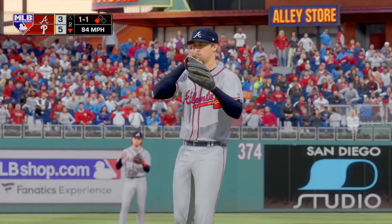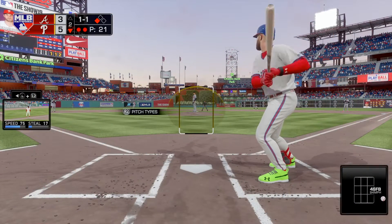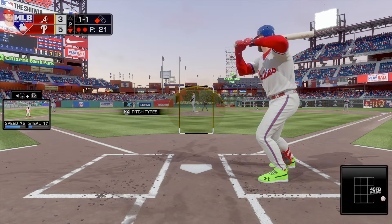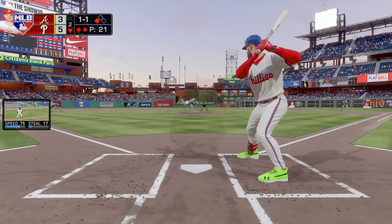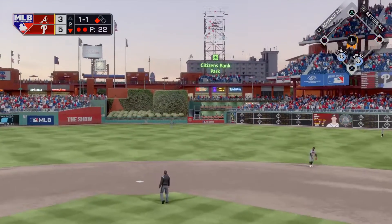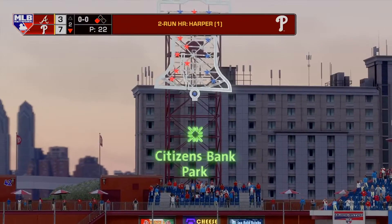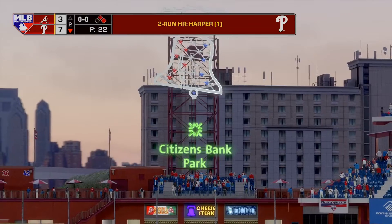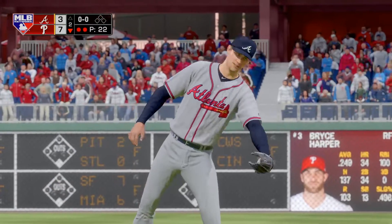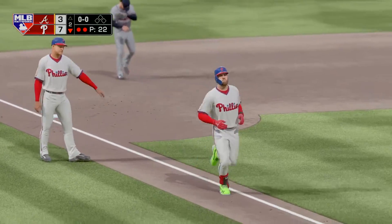There's a fastball well off the plate inside. The one-one pitch is crushed to straight away center — no doubt about this one. That ball is gone. A two-run home run here for Bryce Harper, and it is now seven to three.